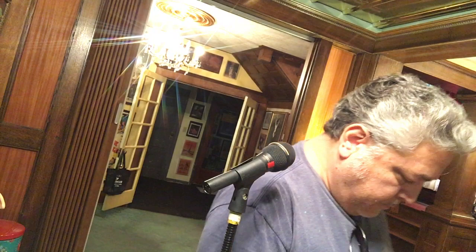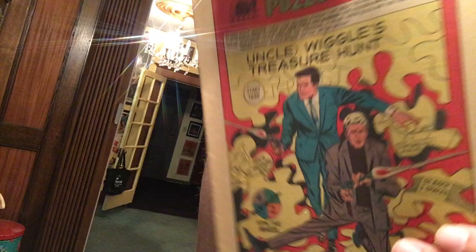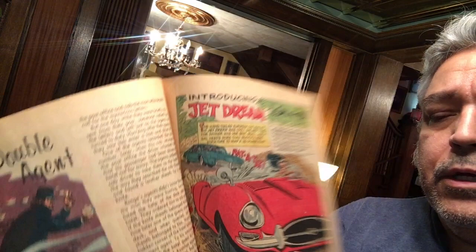It's number seven — yeah, these are in order. Jet Dream was an original character that Gold Key came up with, and then she got her own title for a little bit. Jet Dream is kind of like an Emma Peel kind of character.